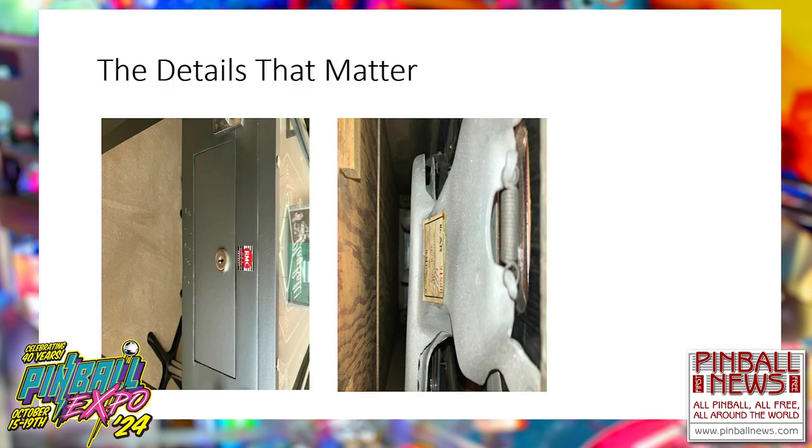Mike has a serial number matching on his World Series — the playfield and cabinet serial number match. The serial number sticker inside the World Series on the casting has a handwritten date and inspector sign-off. To him, that's part of the joy of owning the machine.